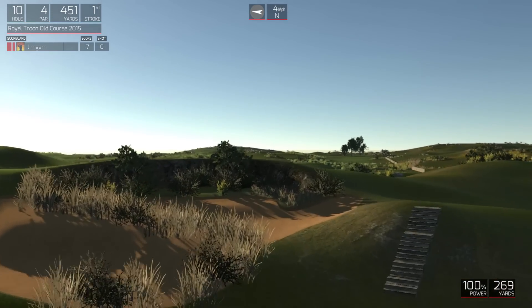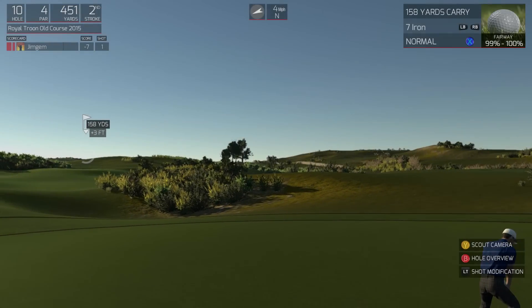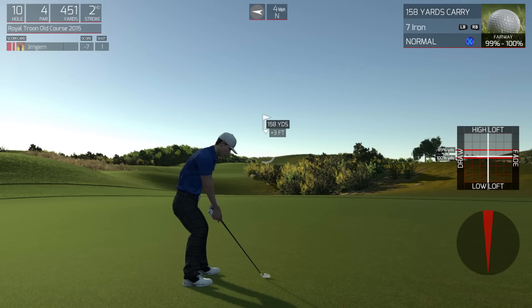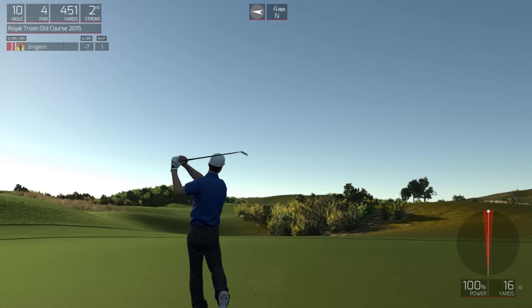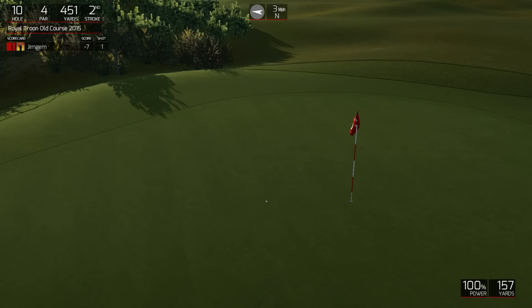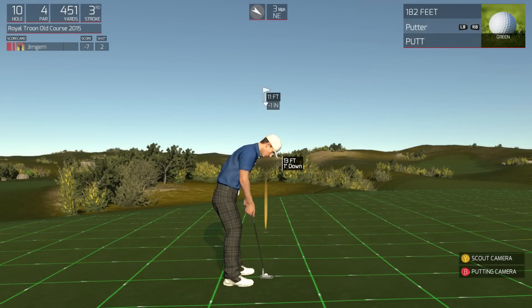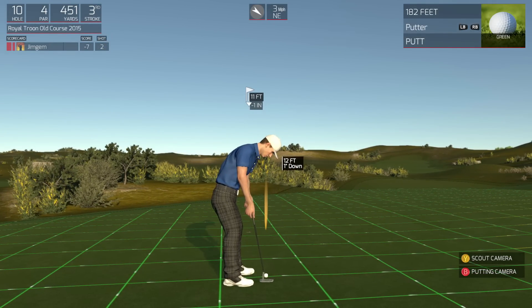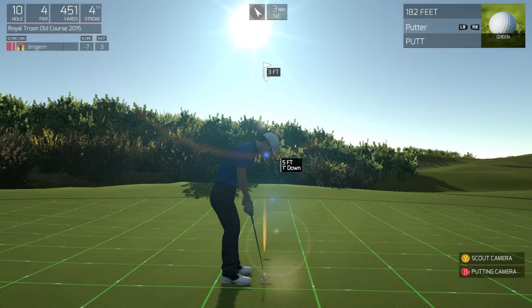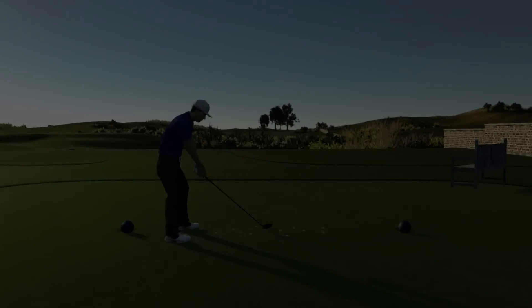Looking good so far. We are about 160 yards or so from the pin. Eleven-footer here. This is definitely makeable. Nice little putt on that one. Well done. So that'll keep you at seven under for the round.